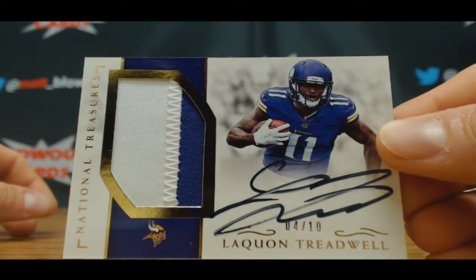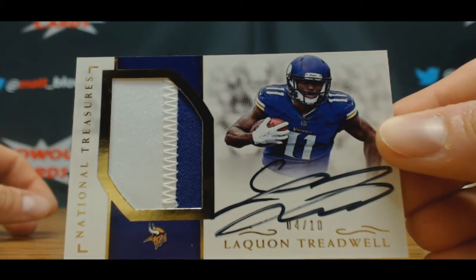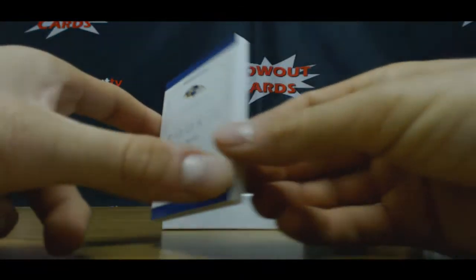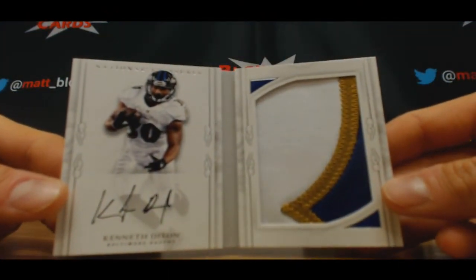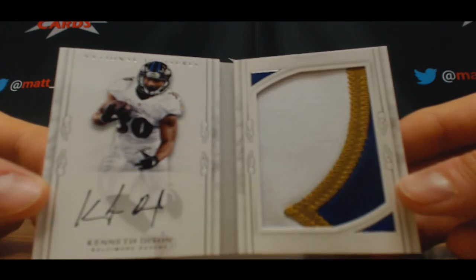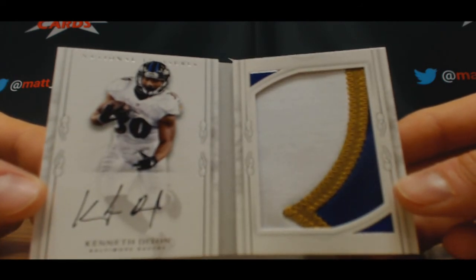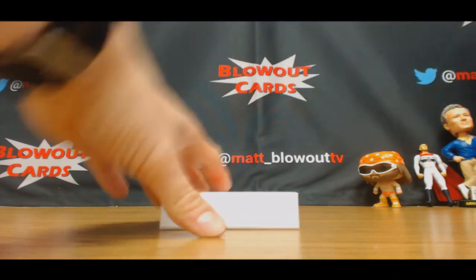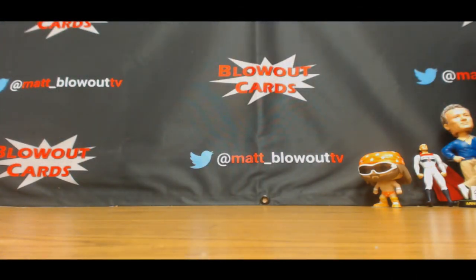Sold for 500. And we will finish up with a booklet, 86 of 99, Kenneth Dixon — proud of Louisiana Tech, Ravens. Alright brother, I appreciate it man. I will get all this packed up and ship out ASAP.